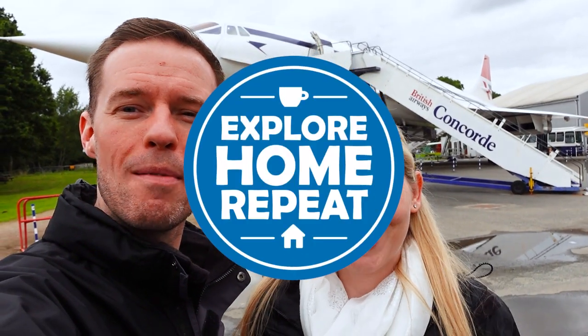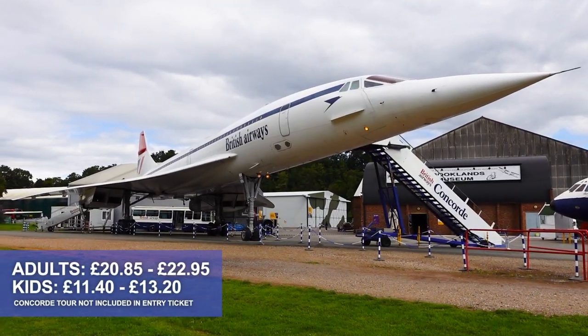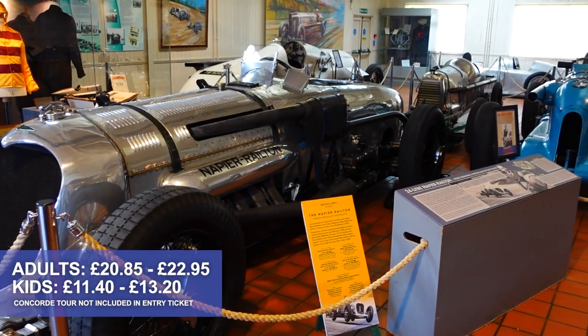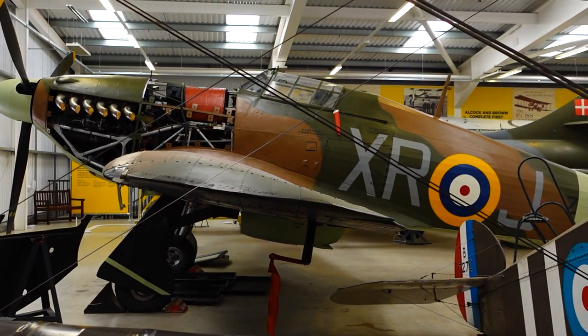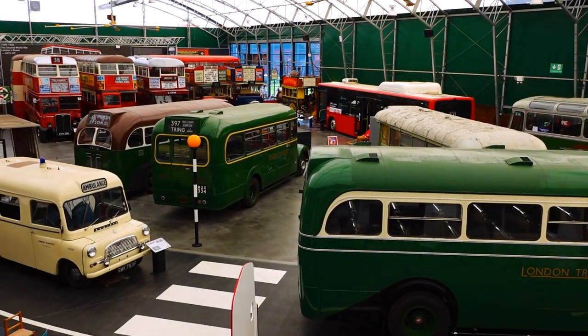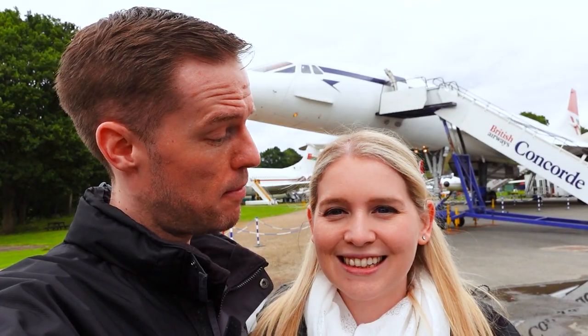Hello! Welcome to Explore Home Repeat — my name is Matt and I'm Izzy, and today we are at Brooklands Museum, just off the M25 in the Chertsey area. Brooklands was an airbase at one point, then it became a very famous banked racetrack, and now it's a museum with cars, planes, and a lot of history. Really excited for this one.